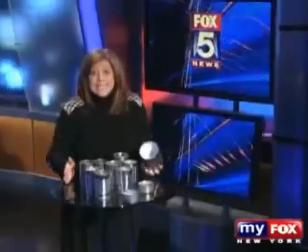As part of a Fox 5 investigation, we decided to have some of the cans of food you eat every day tested. And wait until you see the results.